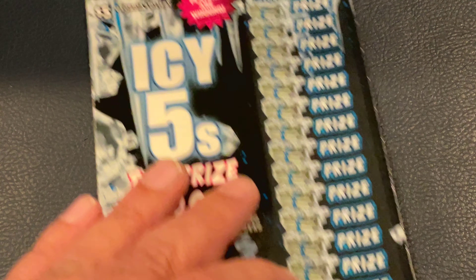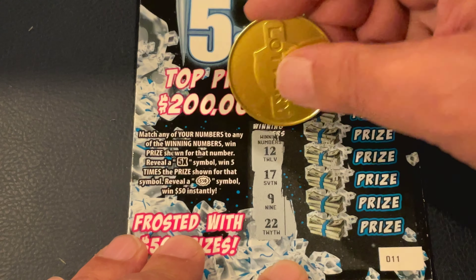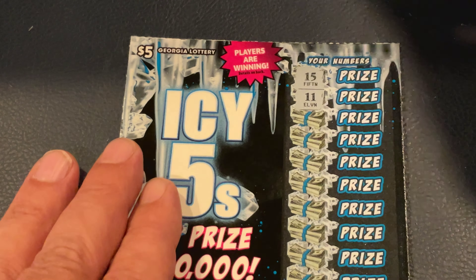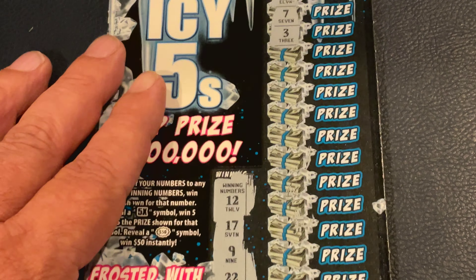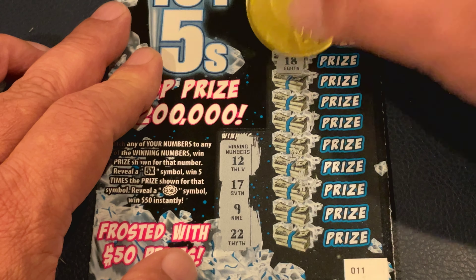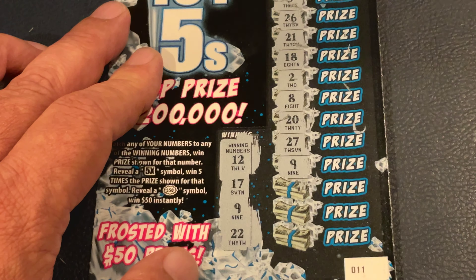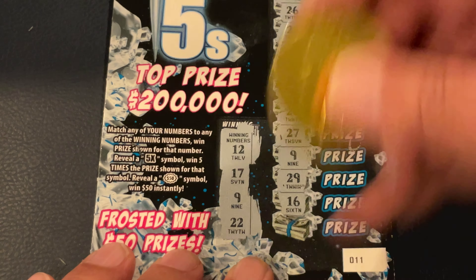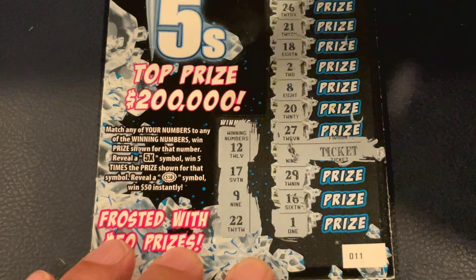We've got one more ticket to go. Ticket number 11, let's finish off with a nice big win. We're looking for 12, 17, 9, 22. We've got 15 and 11. Nope. 7 and 3 is too low. 12, 26, 21, 18, 2, 8, 20, 27. Number 9 — we did it! So we got 9. Let's see if we've got something to go with 9. 9, 29, 16, and 1. So 9 is our only match. We got a ticket — that's not so bad.